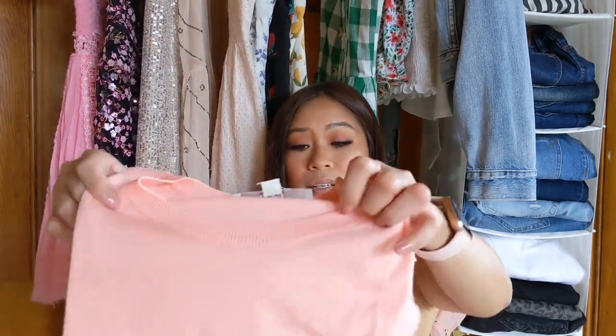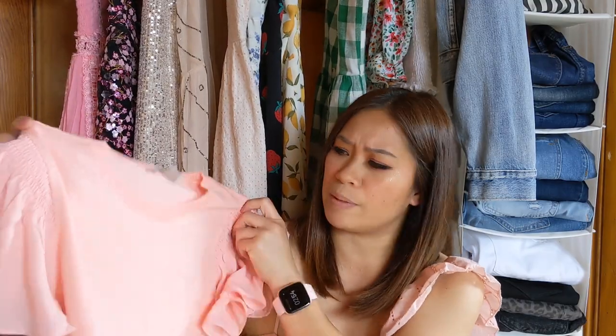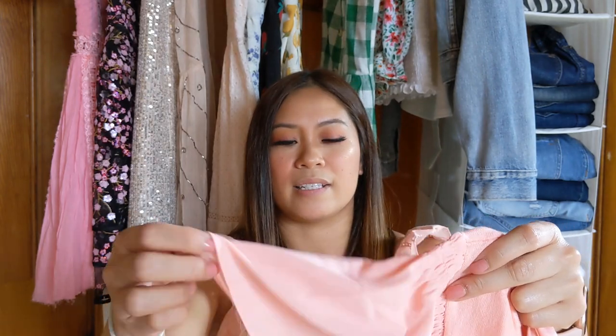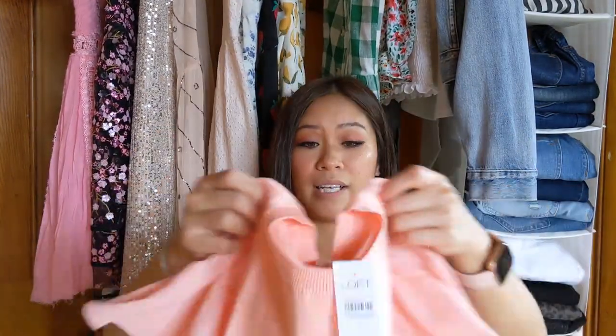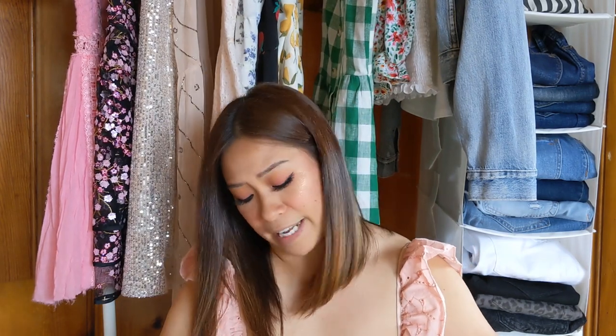This peach top is really cute — it's a peachy, pinky tone, more peach than pink. It's like a thin cool sweater-type material, and then the sleeves are really pretty — it's got a chiffon-type sleeve. So it's definitely a different fabric from the actual top, which I think is really neat.